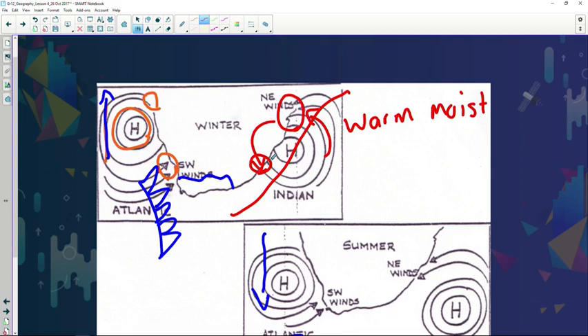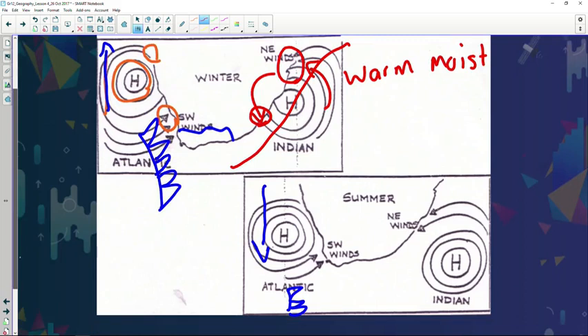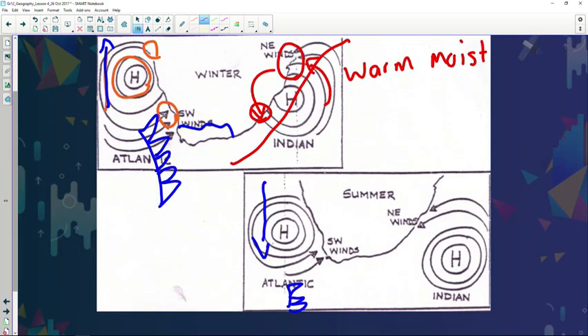During winter the position has moved slightly to the north, and during summer this whole system also migrates towards the south. Pay attention to the anti-clockwise circulation. During summer, the South Indian anticyclone is the reason why we experience most of the moisture for the formation of rainfall during summer, which we will explain in the next section.